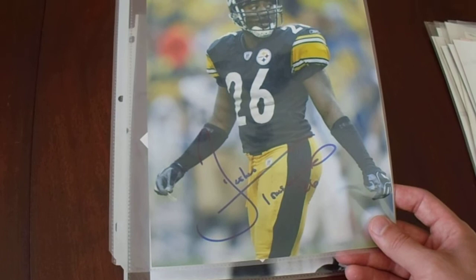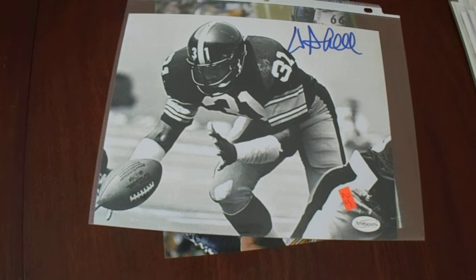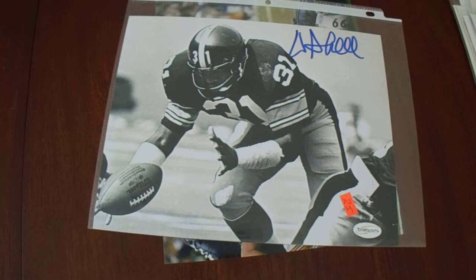Here's the last of the autographed photos — Donnie Shell, TSE authenticated, really cool-looking image there. It was $25 but realistically I paid $15 for it. He just became a member of the Hall of Fame in 2020 and had so many interceptions as a safety for the Pittsburgh Steelers. He was on all four Super Bowls — 9, 10, 13, and 14 — and earned multiple Pro Bowls.